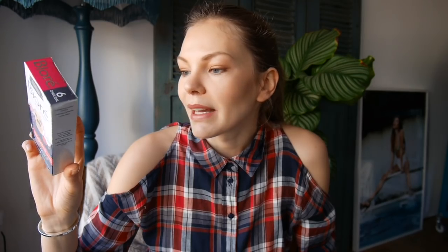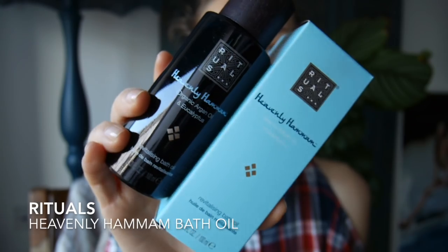I have another bath oil — I have been going absolutely crazy with bath oils. It will take me probably a lifetime to use all the bath products I've bought in the last couple of months. This is the Rituals Organic Argan Oil with eucalyptus, and I love eucalyptus oils especially at this time of year. I'm constantly a little under the weather because I work with different people all the time and everyone gives me some kind of cold or flu. I really enjoy taking a hot bath with some eucalyptus oil to clear your airways, and it smells amazing.